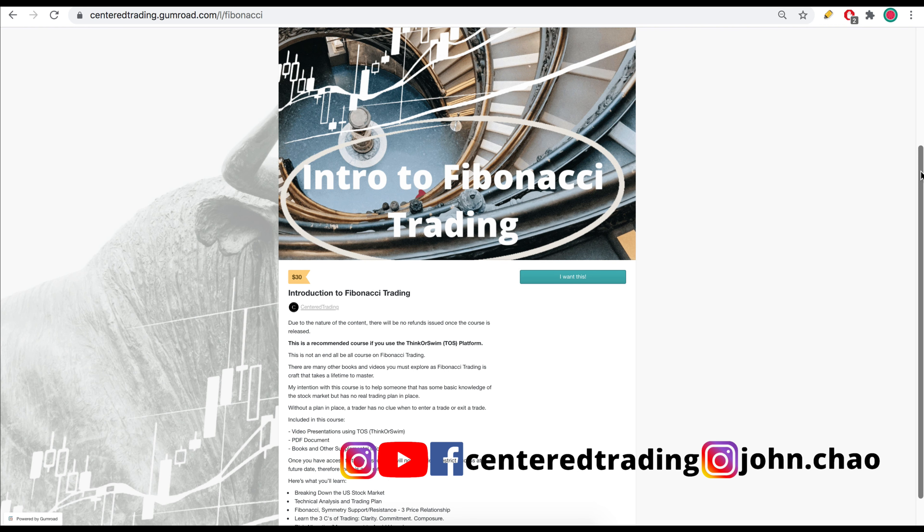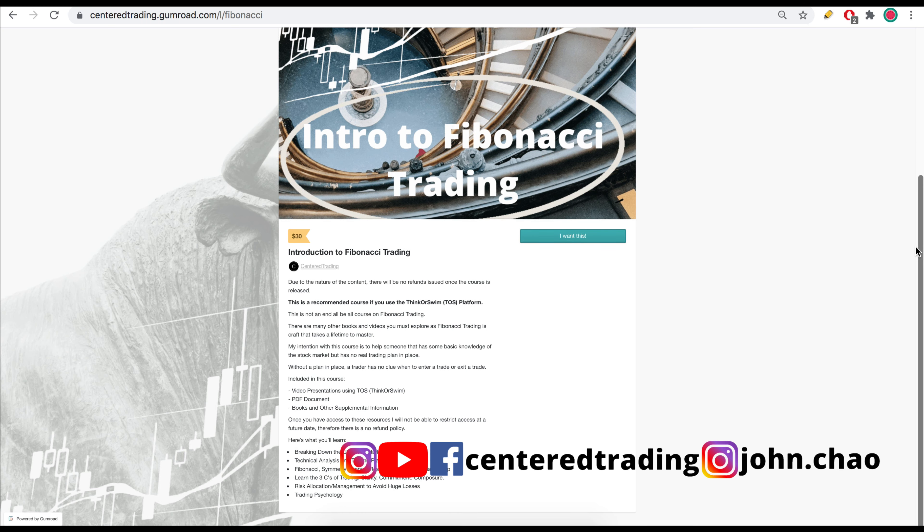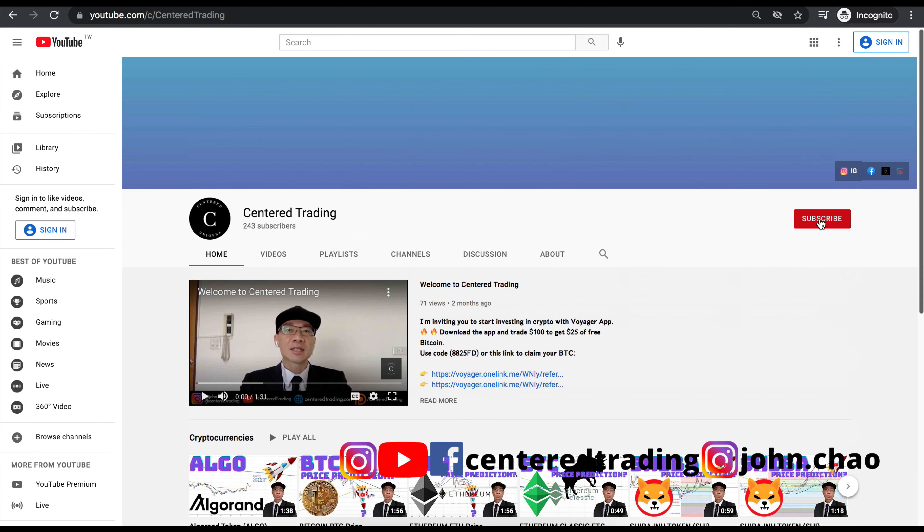If you'd like to develop the confidence to find high probability setups using Fibonacci analysis — looking for retracements or extensions — check out my course in the descriptions below. You can also subscribe to our channel, hit that notification button, and I'll talk to you soon.